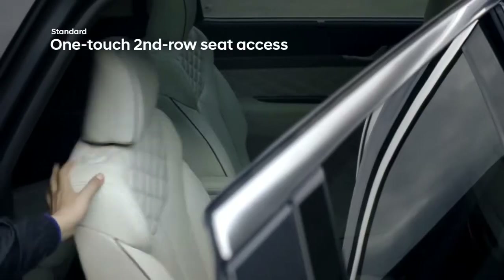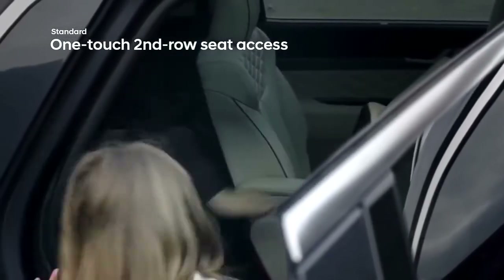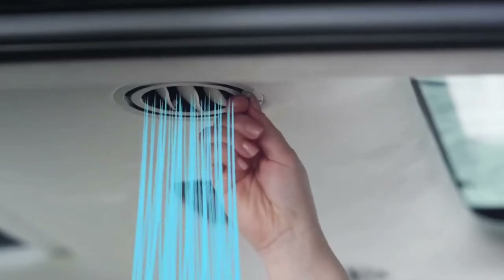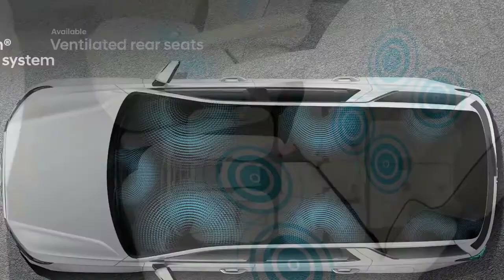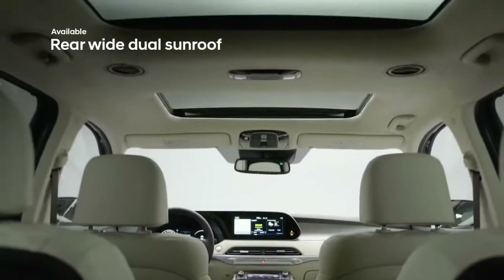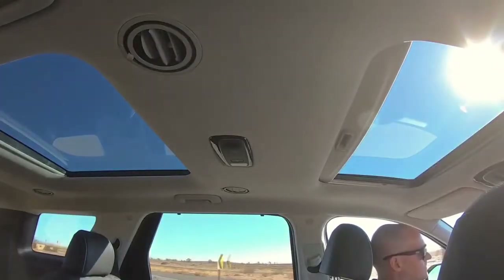With three-zone climate control, you can customize temperature settings throughout the cabin. Rear passengers will enjoy the convenience of second-row one-touch access to the third row of seating, where adjustable air vents help keep everyone comfortable. Second-row passengers will also appreciate the available captain's chairs and the luxury of heated and ventilated seating. The Harman Kardon audio system delivers outstanding surround sound, and dual sunroofs framed by an available suede headliner fill the cabin with sunshine.